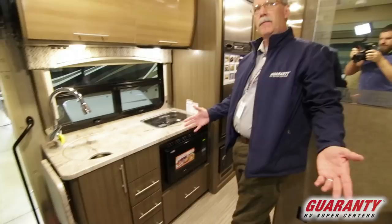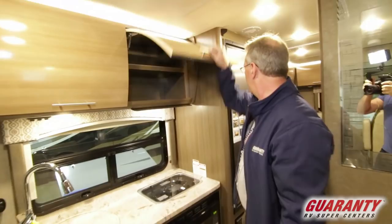What a great little coach — I mean, 24 feet, it's a Class A, it's just unbelievably nice. And there's more storage up here.